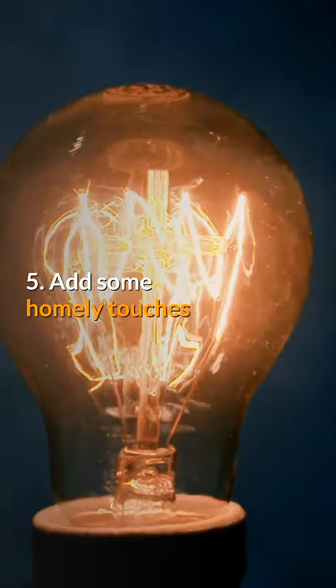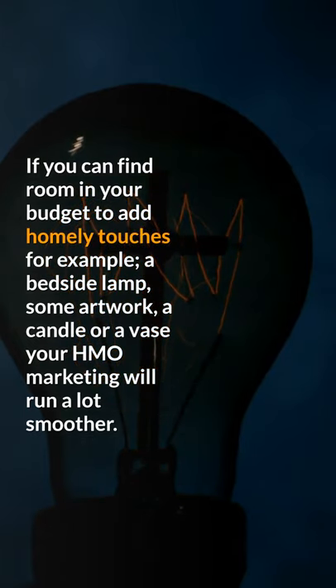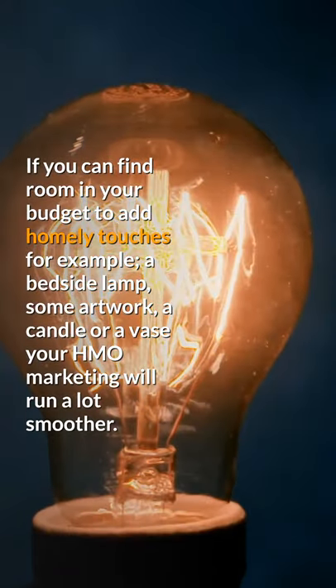Tip 5: Add some homely touches. If you can find room in your budget to add homely touches — for example, a bedside lamp, some artwork, a candle, or a vase — your HMO marketing will run a lot smoother. Thank you.